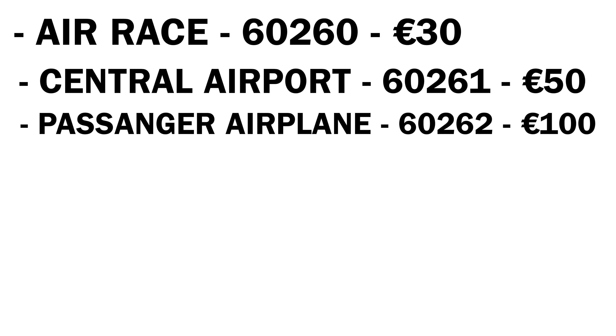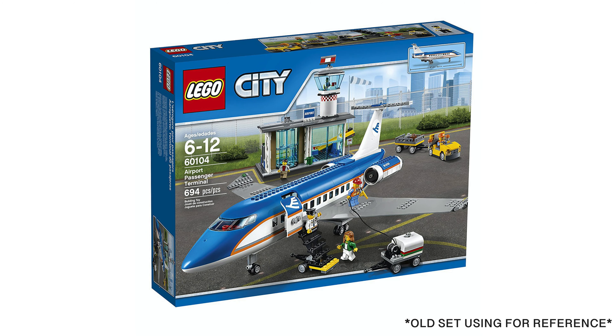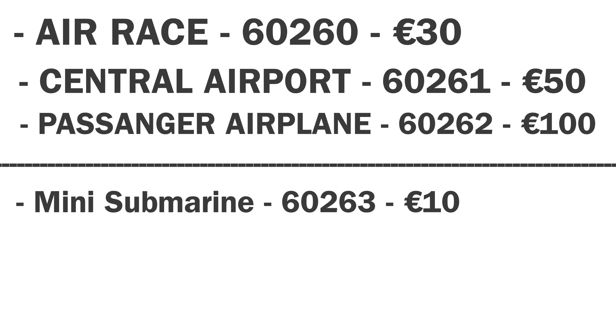Finally, for the airplane sub-theme, we're getting a passenger airplane — set number 60262 — and this will cost 100 euros. Going off of LEGO's previous habits, I presume it will look something very similar to what we've seen before. Now on to the ocean exploration sub-theme.